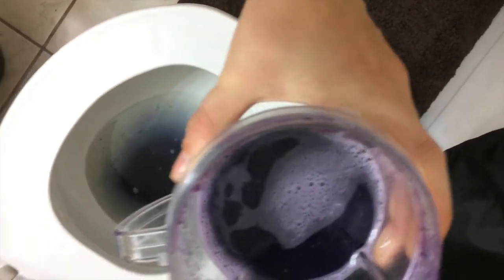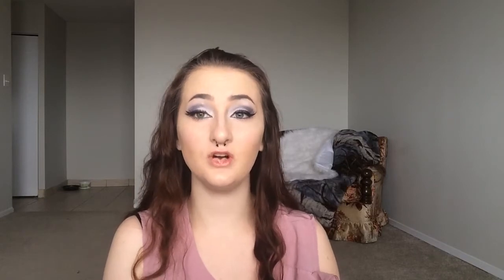Or maybe not hopefully. So if it turns pink or it stays purple, that means your body is acidic, which is not good. If it turns a dark blue, then your body is alkaline, which is what you want to aim for.